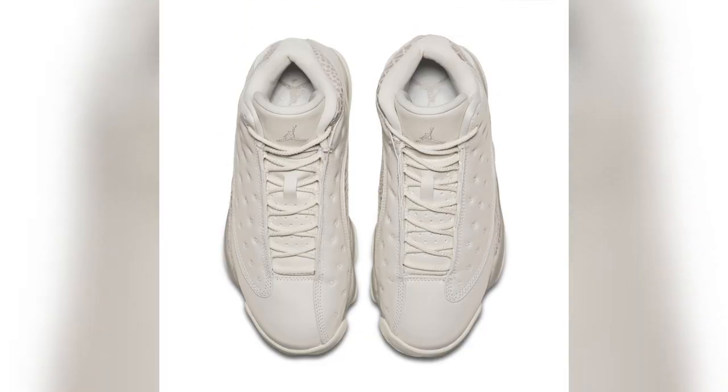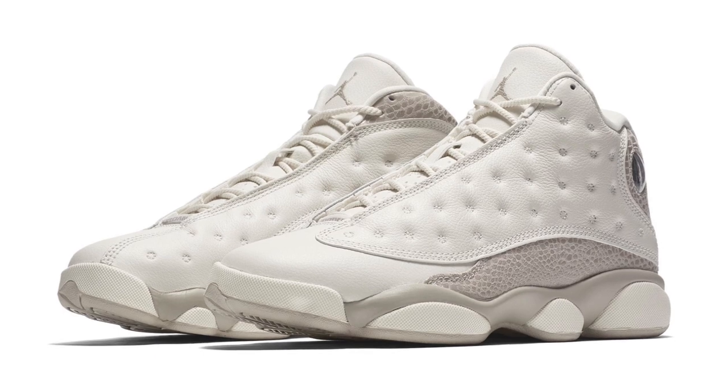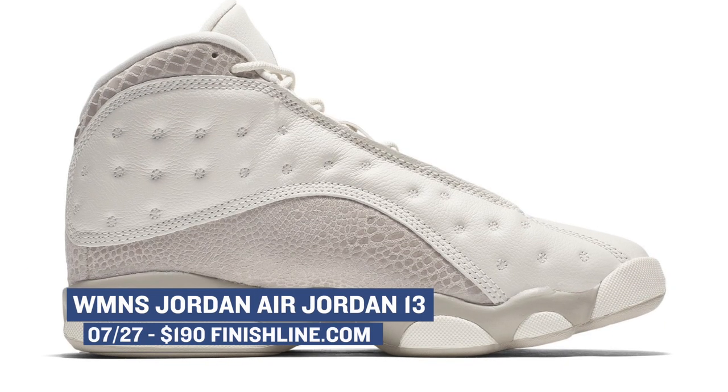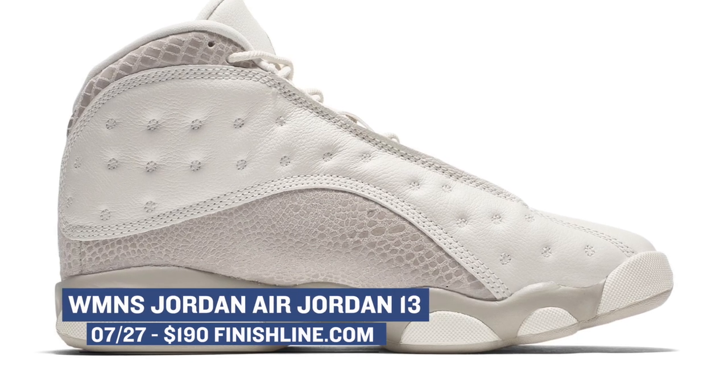Going back on the Jordan Brand train, the ladies are getting a special colorway of the Air Jordan 13. The name Moon Particle has been thrown around, but if you basically just like a nice pair of white kicks, these might be perfect for you. Jordan Brand is mixing it up with some crocodile skin paneling on the heel and midfoot section — looks really dope, to be honest. Those will cost you $190.